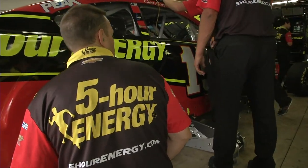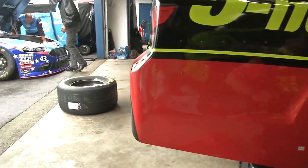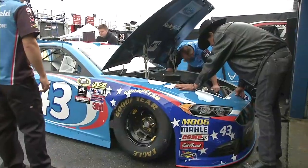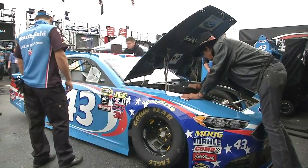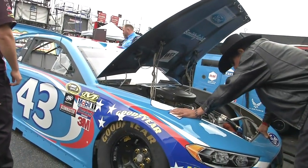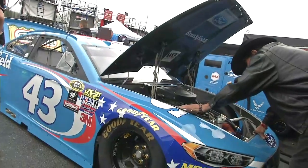Is there anything cooler than seeing The King looking over the horsepower in that Ford right there? He leaned in like he was going to make an adjustment on the carburetor, but no - checking the spark plugs, making sure that wire is in.